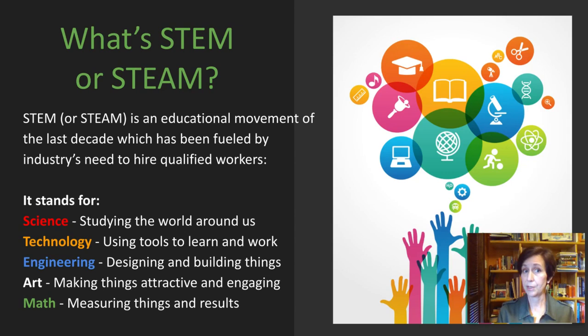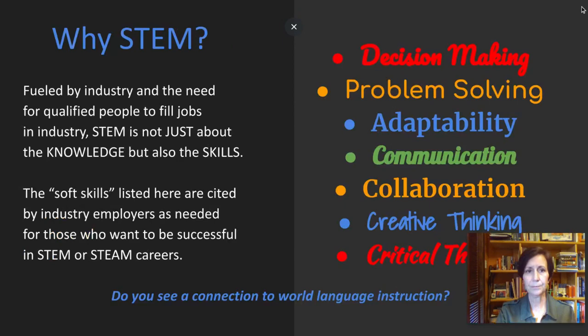A lot of teachers also ask what is STEM and what is STEAM. Here's the basic definition. STEM or STEAM is an educational movement of the past decade or so, which has been fueled by industry's need to hire qualified workers. Right now, a large percentage of industry is hiring its workers from out of our country. S is for science — studying the world around us. T is for technology — using the tools to learn and work. E is for engineering — designing and building things. The A is for art — making things attractive and engaging. And M is for math — measuring things and getting results.